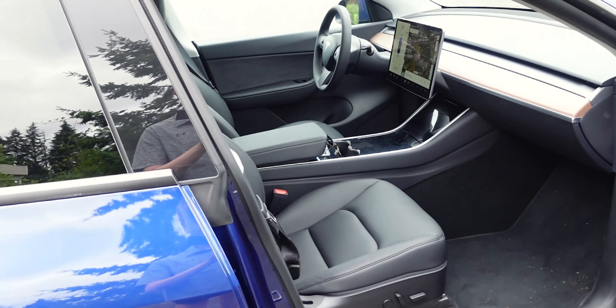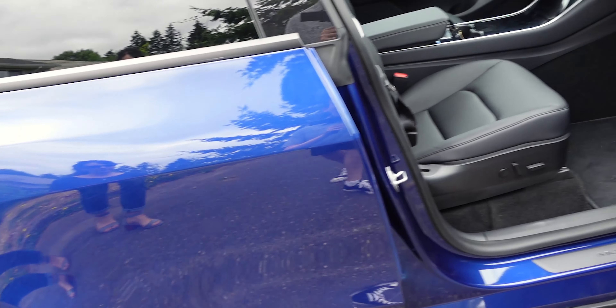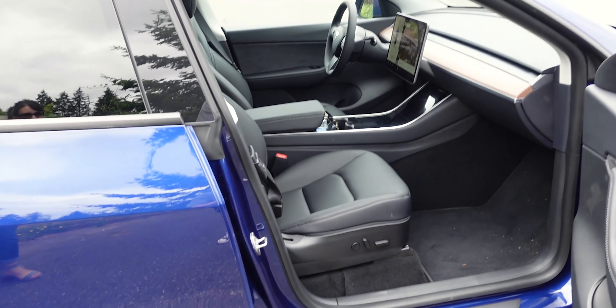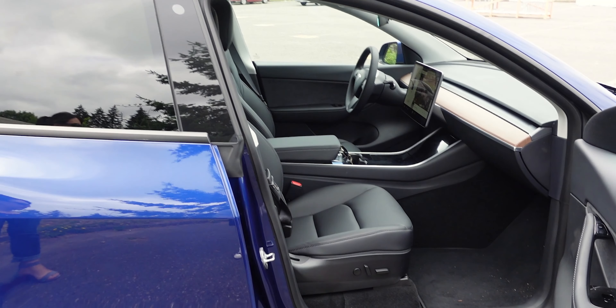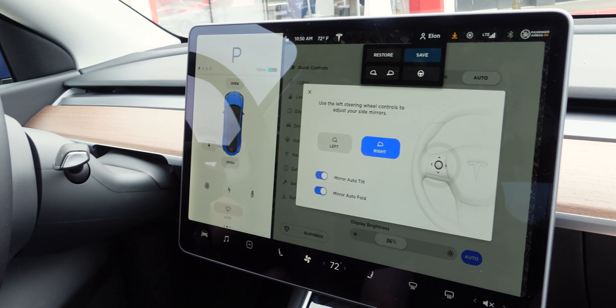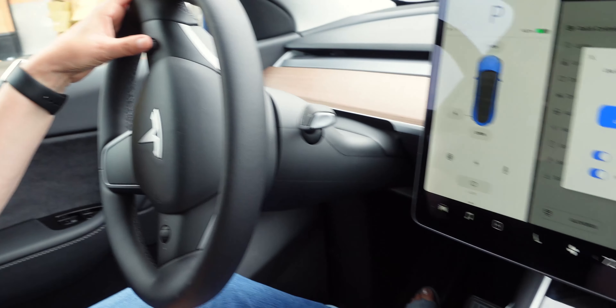I found the driving position more comfortable on the Model Y than the 3 — it's just a more natural seating position, which I think would be better for extended driving. The passenger seat, however, I found less comfortable on the Y than the 3, because you're not in as reclined an angle, so it's harder to find a comfortable foot position. I'm 6'3", so it was nice to see plenty of room in the driver's seat. On the Model 3, I have the steering wheel all the way up and out, but I didn't need to go to those extremes on the Y.